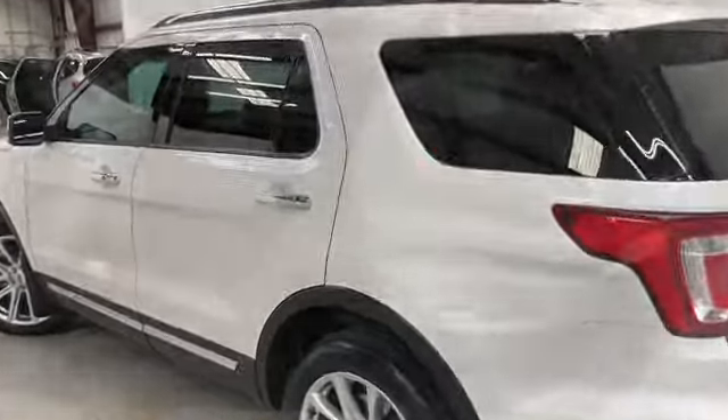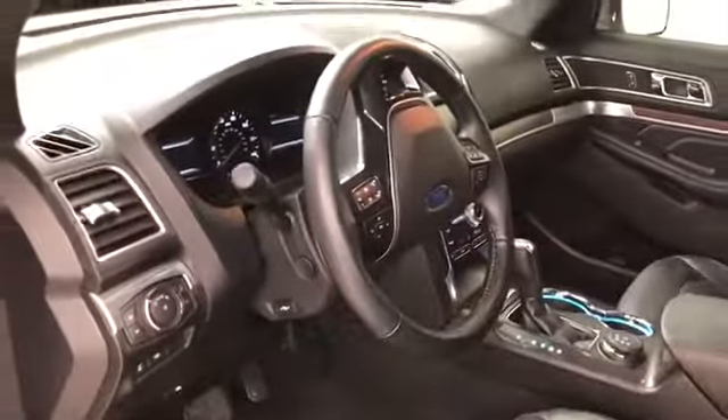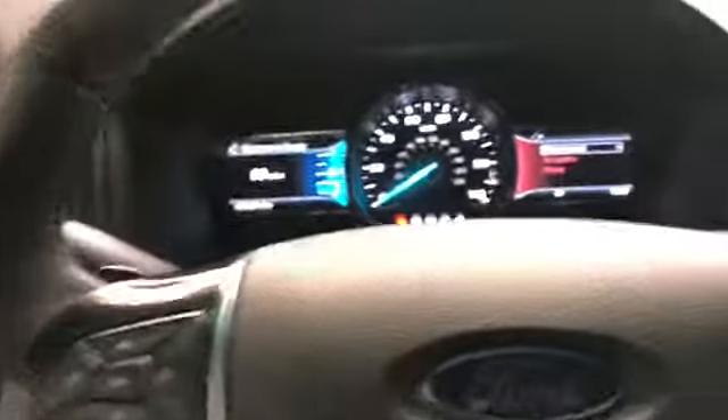Now let's have a look on the inside. Here's a good look at the heated and air-conditioned black leather power driver's seat. Got tilt and telescopic steering, which is also power. The vehicle has 22,621 miles on it. Got audio, Bluetooth, and cruise control all on the steering wheel. Power windows, locks, and mirrors.